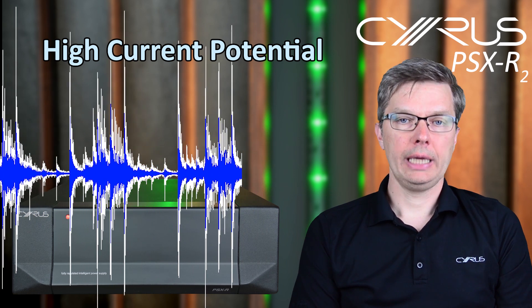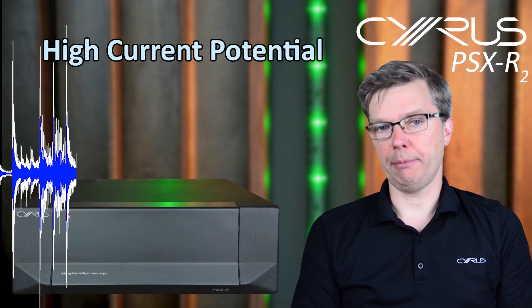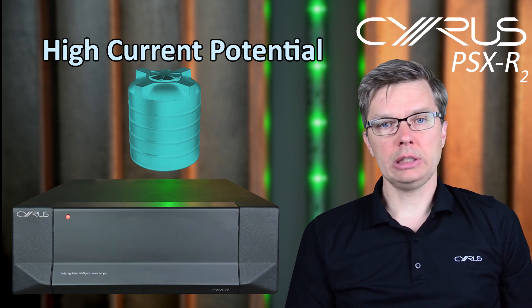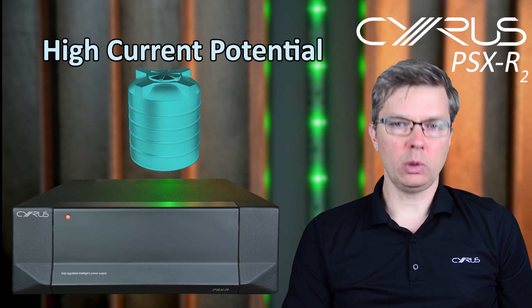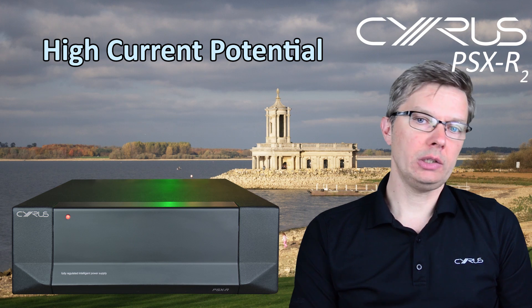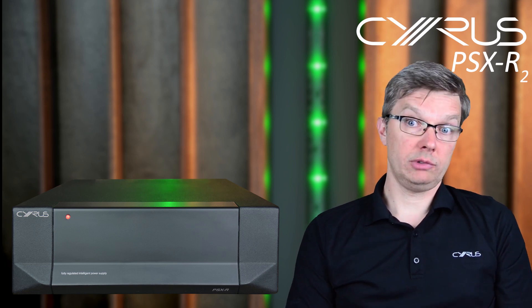To perform well, the hi-fi needs to have at its disposal a fast power supply, giving it the ability to handle transients with unlimited dynamics. To use Simon's favorite water analogy: the internal power supply might be like the water tank in your loft, while plugging in a PSX R2 connects you directly to your local reservoir.